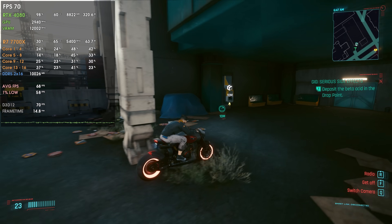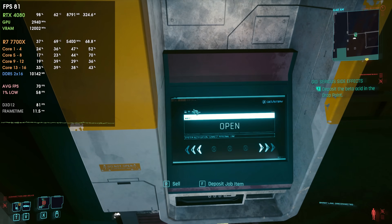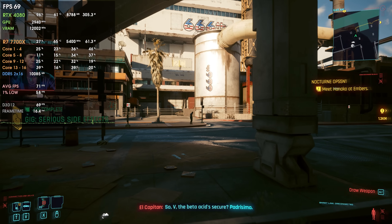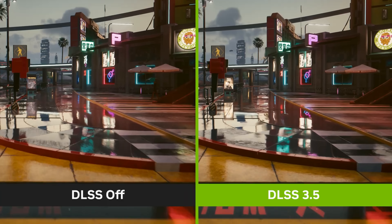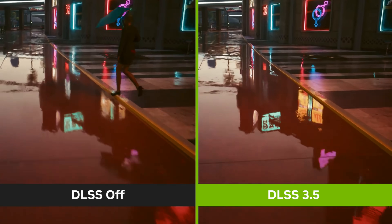It also seems that DLSS 3.5 can be used on older RTX GPUs. So if you're running an RTX 2000, 3000, and so on, although you can't use frame generation, you can use the upscaling technique of DLSS 3.5 that delivers better ray tracing quality. Even without frame generation, you can still have slightly higher FPS numbers while having better quality ray tracing — more quality and higher FPS.